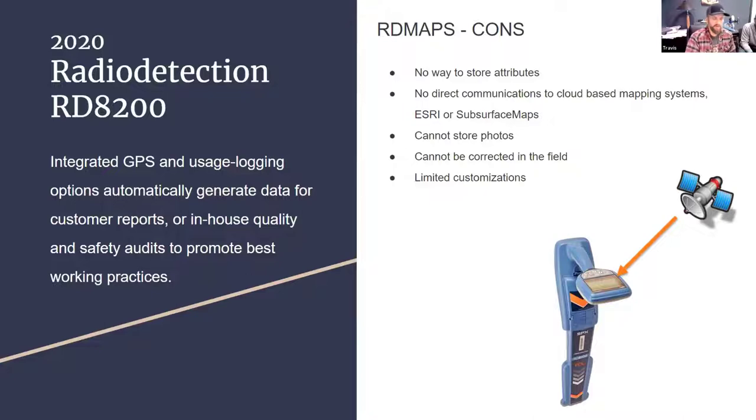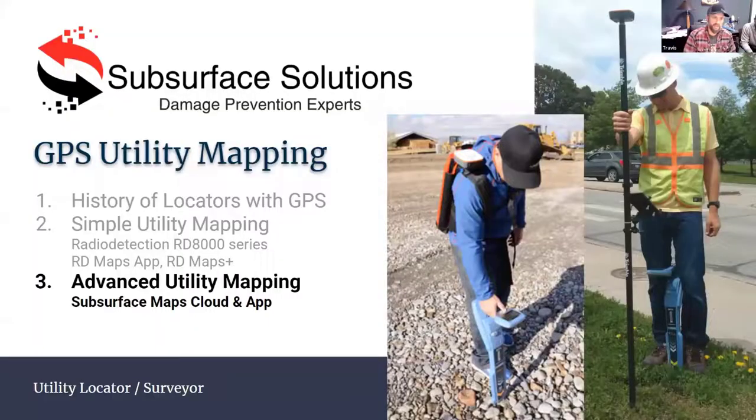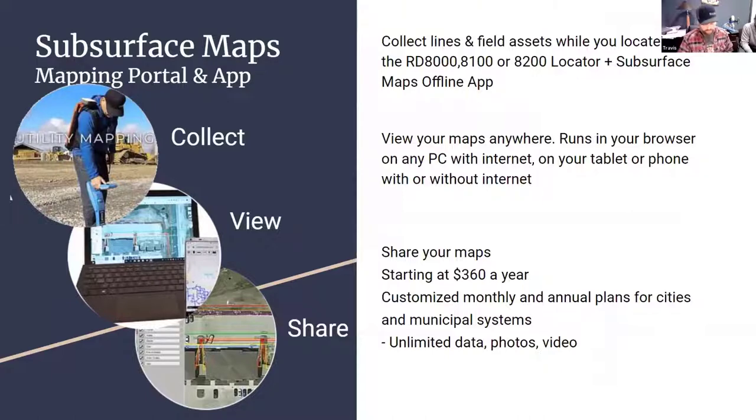About three or four years ago, we started developing our own app. We came up with an advanced version of what we were after, called Subsurface Maps. It's a mapping portal — not just an app, but a complete GIS mapping portal. Many of the customers we sell to are smaller municipalities that can't afford Esri, and even after spending big money on Esri, they don't understand it. The learning curve is difficult for someone who's just been a municipal worker. Our whole mapping service starts at just $360 a year and does pretty much everything Esri does for utility purposes.